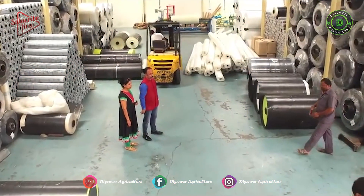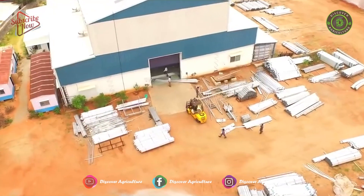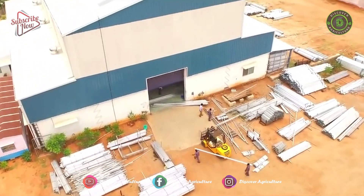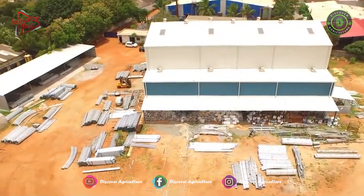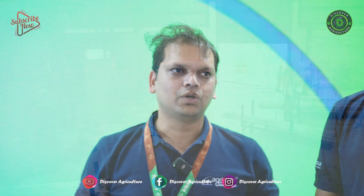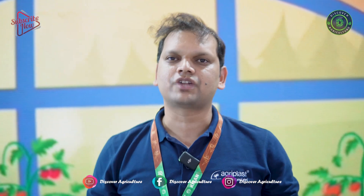Now we started manufacturing in Ahmedabad. We own the production unit in Gujarat. Our greenhouse plastic is basically a five-year plastic and it is a world number one plastic. We also have another company, Agriblast Productive Cultivation, where we construct greenhouses across India and also abroad.